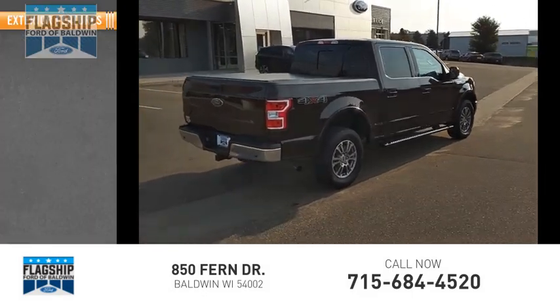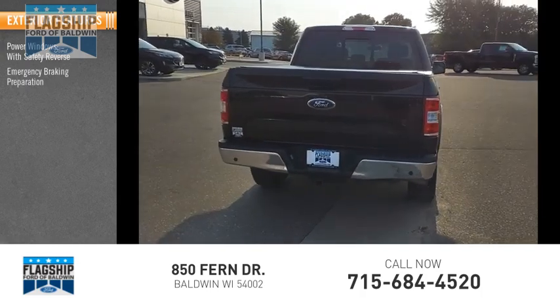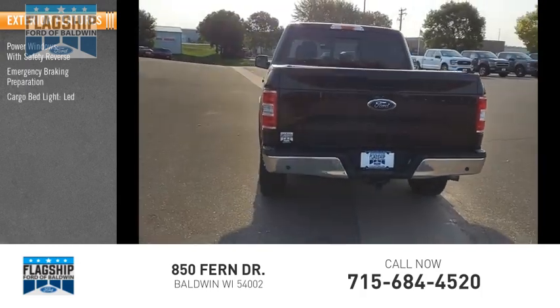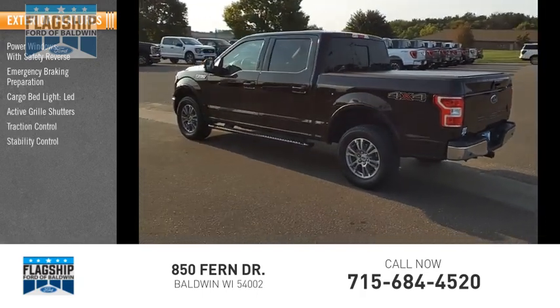Here are some of this vehicle's great options. Power windows with safety reverse. Emergency braking preparation. Cargo bed light, LED. Active grille shutters. Traction control. Stability control.